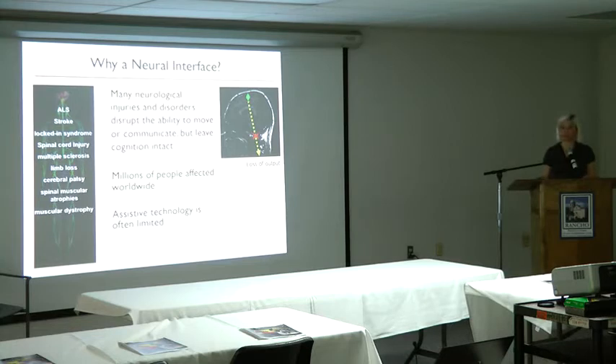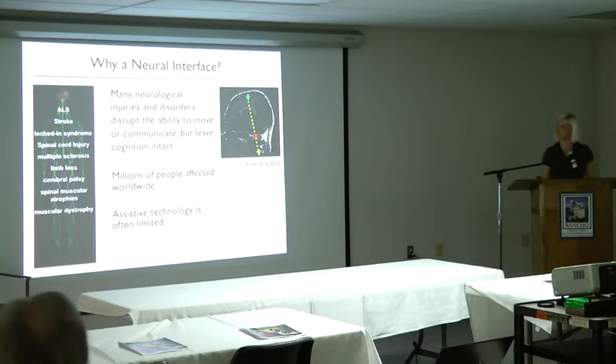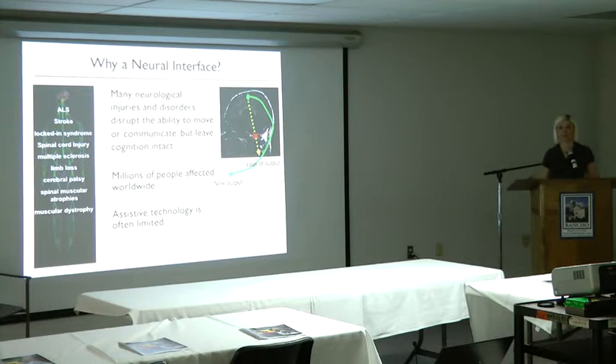What we're hoping to do instead is to tap into the information that's still available in the person's brain, which potentially is limitless. It's limited only by our ability to record the neural activity and translate it into a useful control signal and provide a new output for the person — so potentially the assistive technology limitation would be a lot less limited if we could use neural activity for the input source.